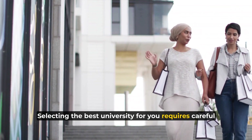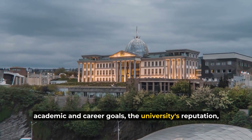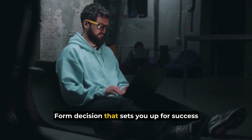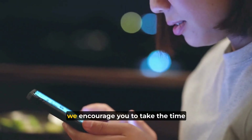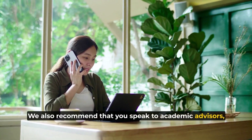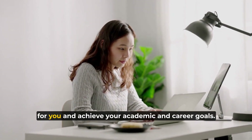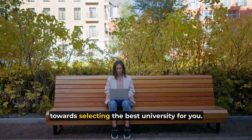Selecting the best university for you requires careful consideration of several factors, including your academic and career goals, the university's reputation and offerings, the cost of attending, and its rankings. By taking the time to research and evaluate these factors, you can make an informed decision that sets you up for success both during and after your studies. If you're currently in the process of selecting a university, take the time to evaluate each factor carefully. We recommend speaking to academic advisors, career counselors, and other students to gain additional insight and perspective. With the right approach and mindset, you can find the university that is the best fit for you and achieve your academic and career goals. Start your research today and take the first step towards selecting the best university for you.